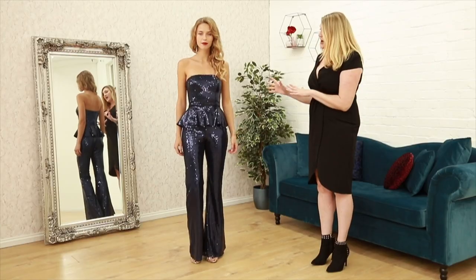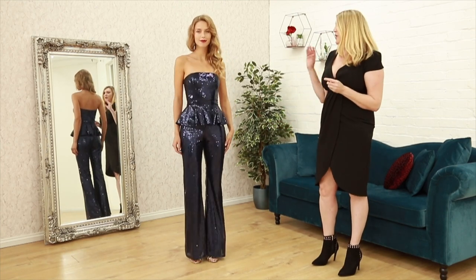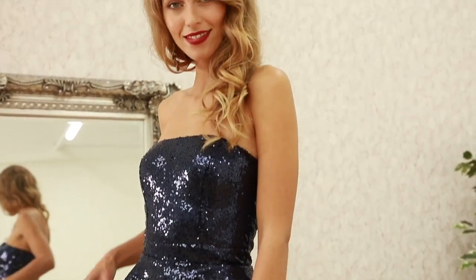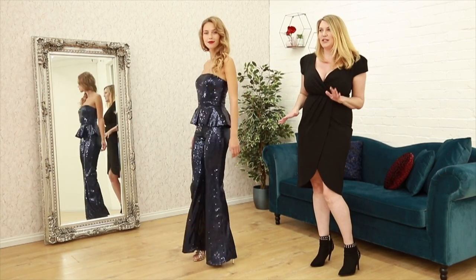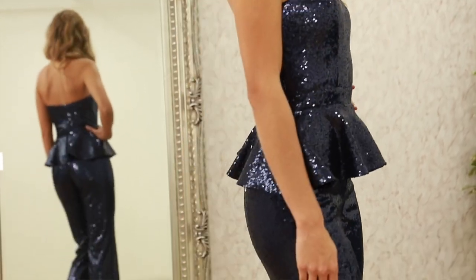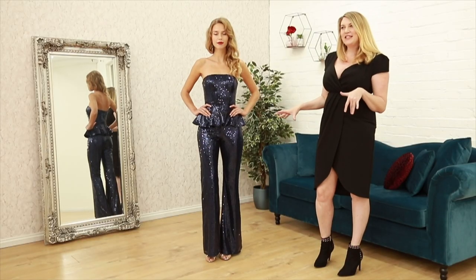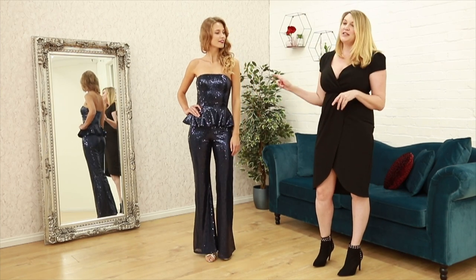Starting with this real disco number — this is a lovely strapless jumpsuit with peplum detail. The peplum does cover that waistline and really gives a little bit more flirtiness around the waist. You've got this really elegant leg here, so it gives you a bit more length, but it's got that 70s edge to it, a real disco vibe with its resurgence. And this is only £69.